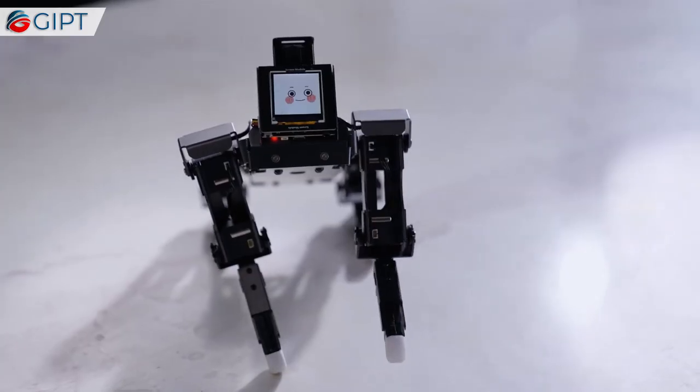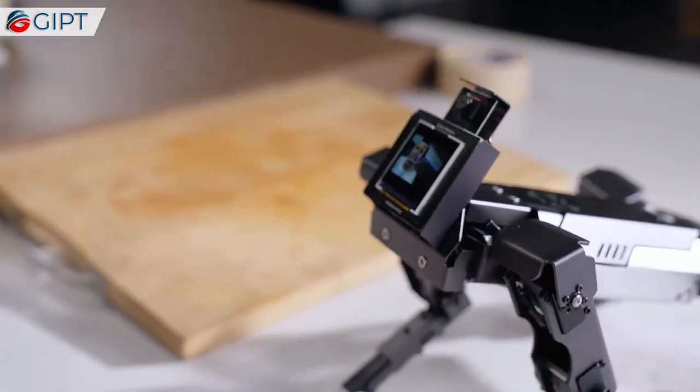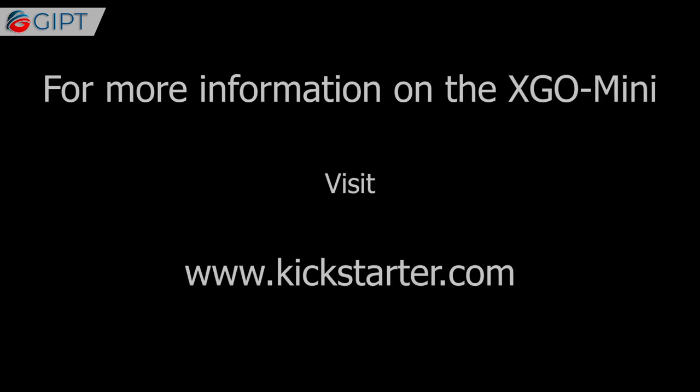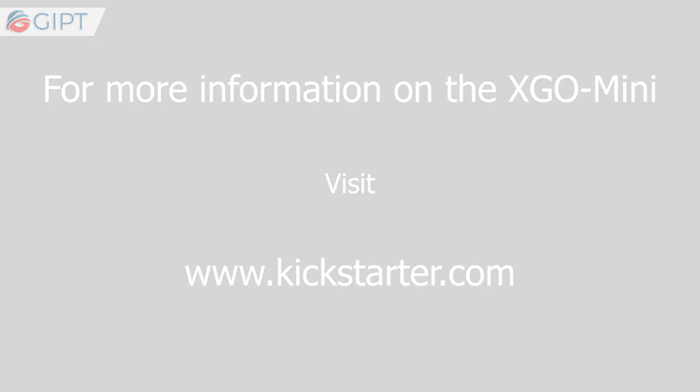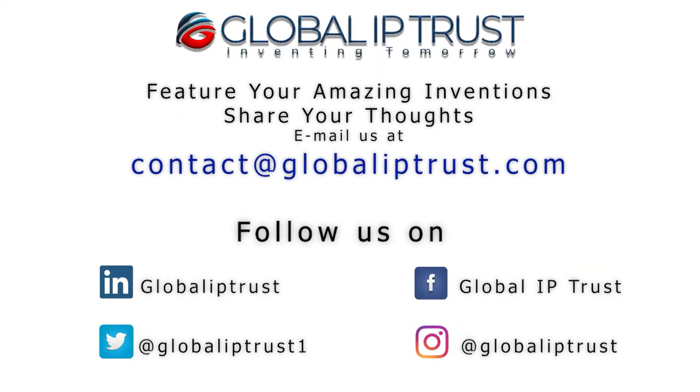Overall, the XGEO Mini is a compact, simple, and highly advanced robot dog for all your AI education needs. For more information on the XGEO Mini, visit their Kickstarter page. If you enjoyed this video, do like, share and subscribe, and stay tuned for more.